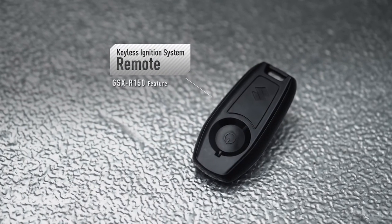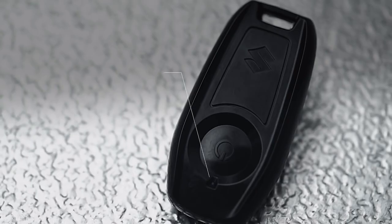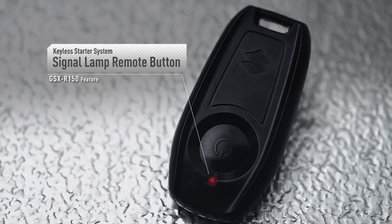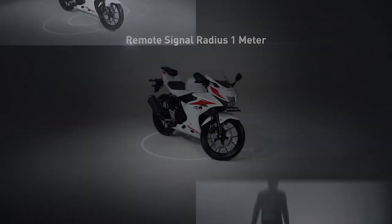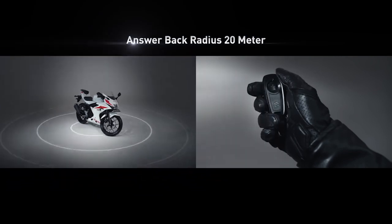Apabila remote dalam radius 1 meter, motor otomatis bisa dioperasikan. Dengan fitur Keyless Starter, motor ini hanya bisa dinyalakan ketika remote ada dalam radius 1 meter dari motor. Fitur Answer Back System memungkinkan kamu untuk menonaktifkan motor ini dari jarak 20 meter.